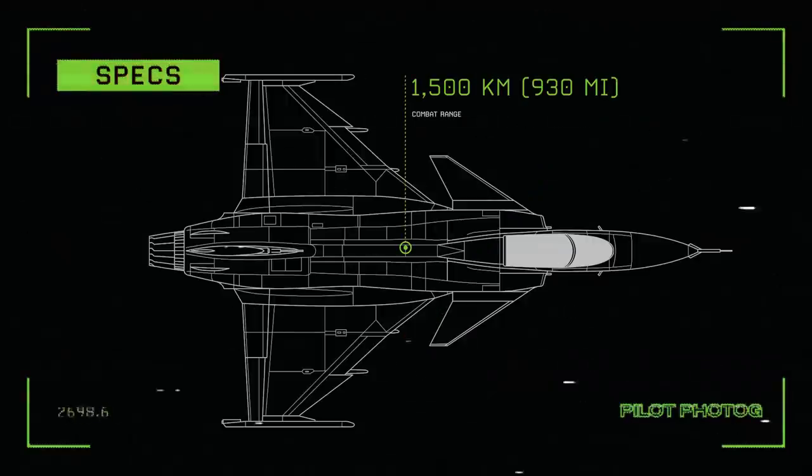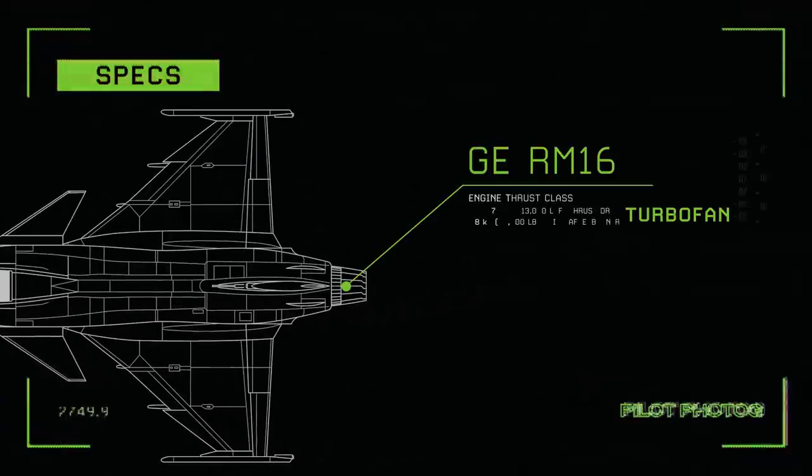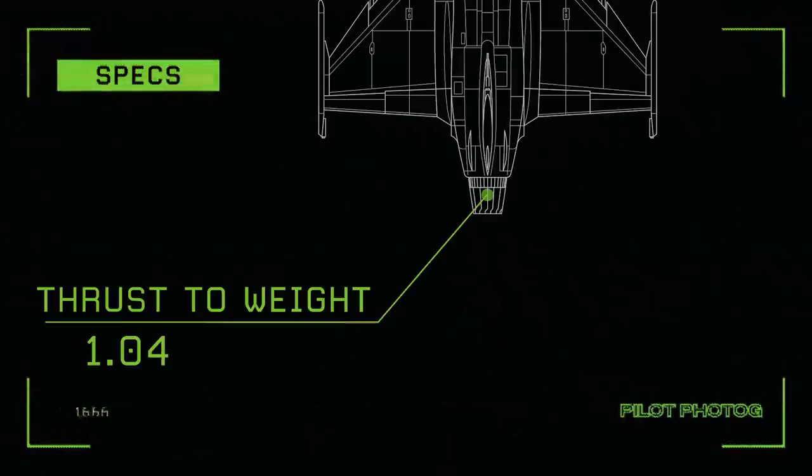Combat range: 1,500 kilometers. Engine thrust class: the GE RM16, producing 57.8 kilonewtons thrust dry or 98 kilonewtons thrust with afterburner. Thrust to weight ratio: 1.04.